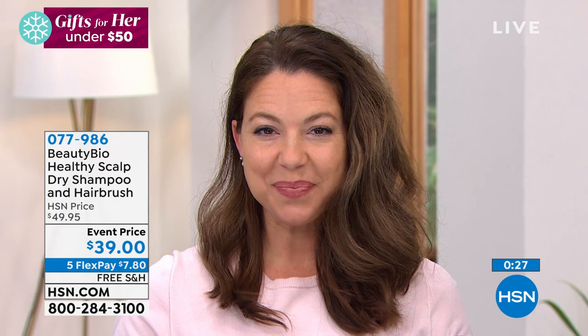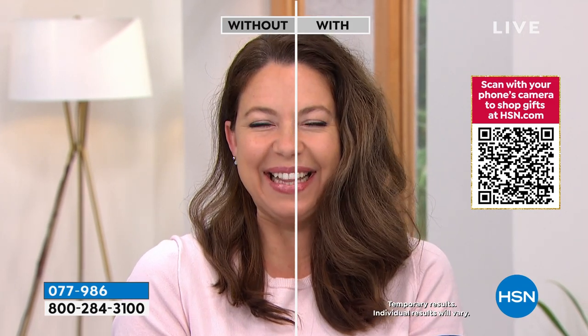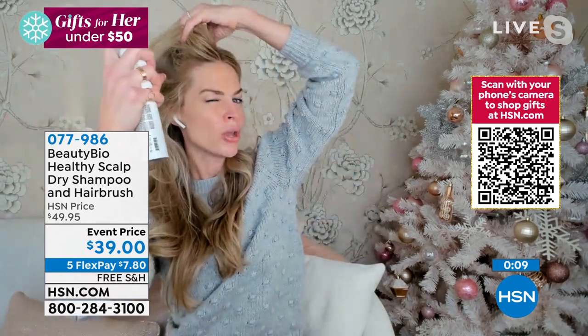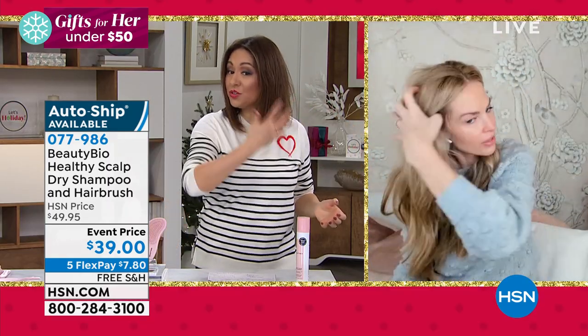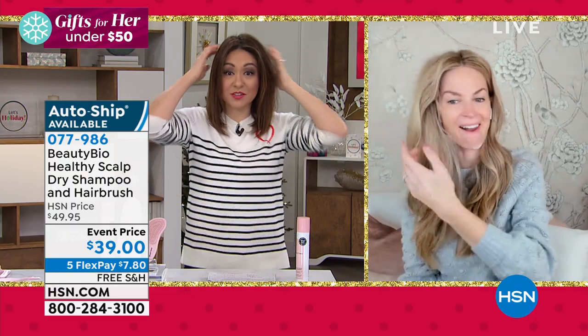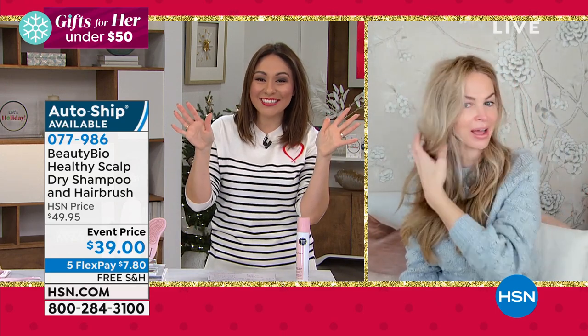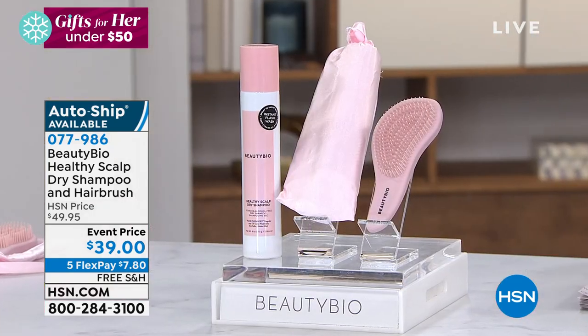Jamie loves the time it gives back and the confidence. She woke up this morning undecided whether to wash her hair — 'hell no, dry shampoo to the rescue.' It gives gorgeous lift, looks amazing, smells amazing, and it's good for your scalp. On the back of her hand you can see the old-style product looks white and chalky; this is completely clear. Item number 077-986. Free shipping, five flex. Jamie thanks her and signs off. Tina says she has a little over 400 auto-ship and single-ship availability left.